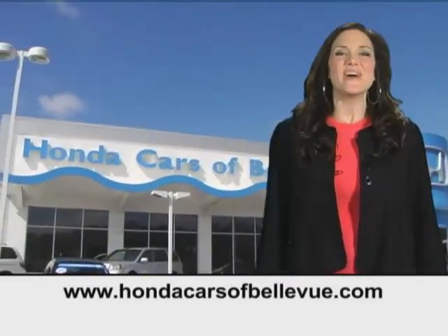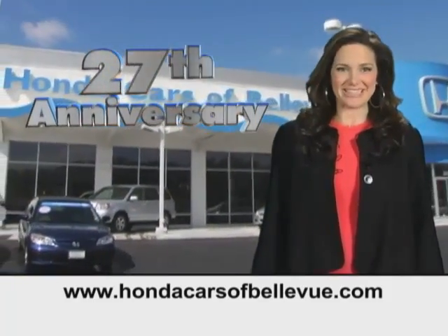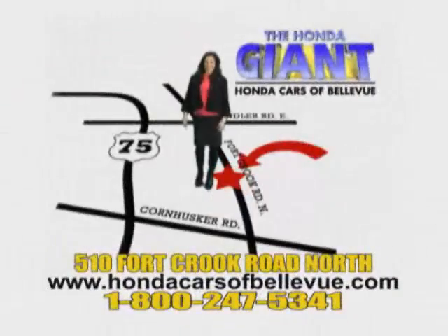Thanks. Find this and many more quality pre-owned vehicles at HondaCarsOfBellevue.com. Serving the heartland for 27 years, one happy Honda customer at a time. Honda Cars Of Bellevue — one small step off Kennedy Freeway, one giant Honda savings store.